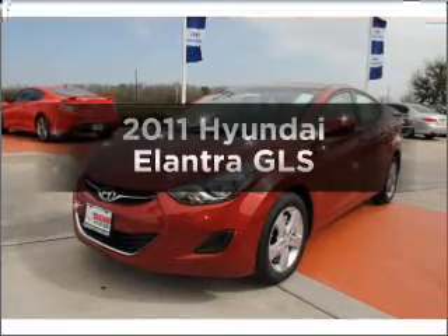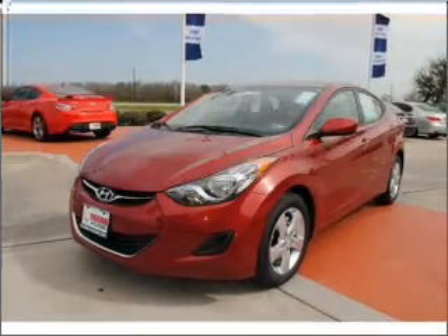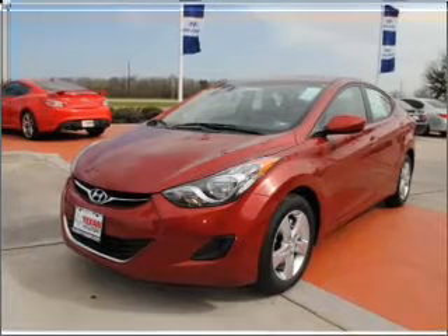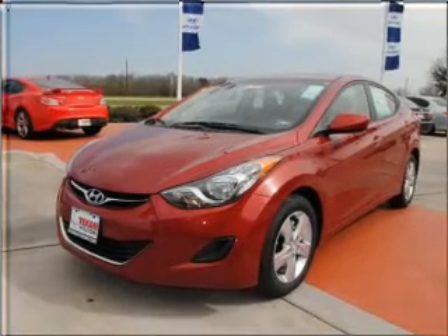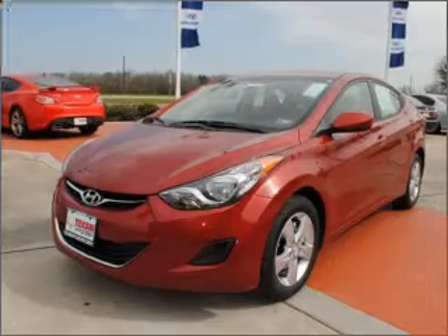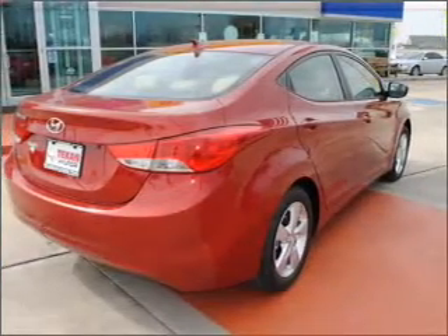Check out this 2011 Hyundai Elantra — this is the set of wheels you've been looking for. With an efficient 4-cylinder engine that responds smoothly to its 6-speed automatic transmission, premium wheels give a more luxurious look. Brake safely with the anti-lock braking system.